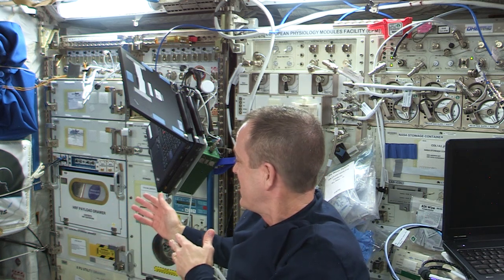Hi, welcome aboard the International Space Station. I'm astronaut Ricky Arnold, and I'm currently at one of our human research facilities on ISS, where you can see centrifuges, laptops, and other scientific equipment.